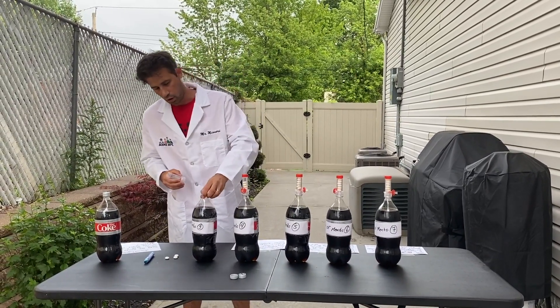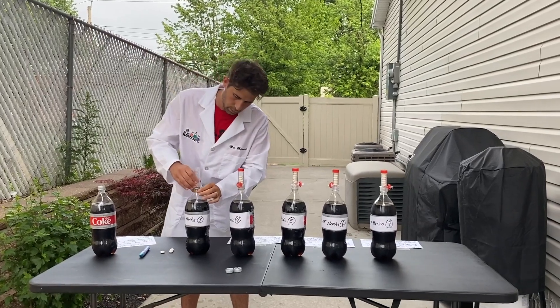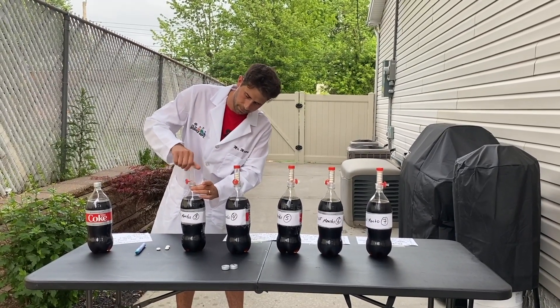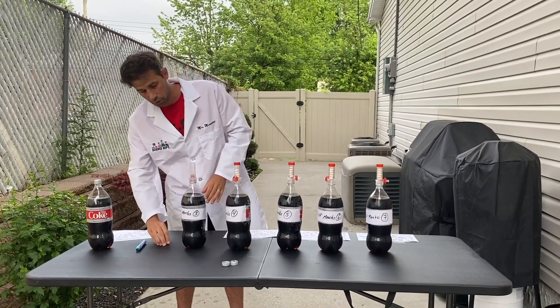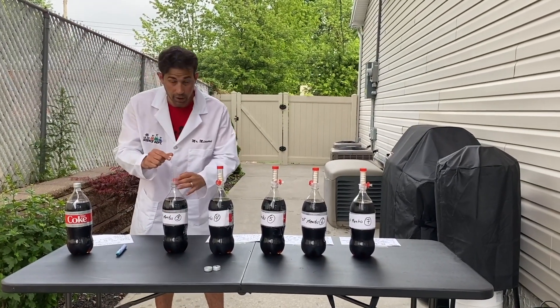First, open the Coca-Cola bottle and twist the lever on like this. The first one — I have the number written on each bottle — is going to be three Mentos.